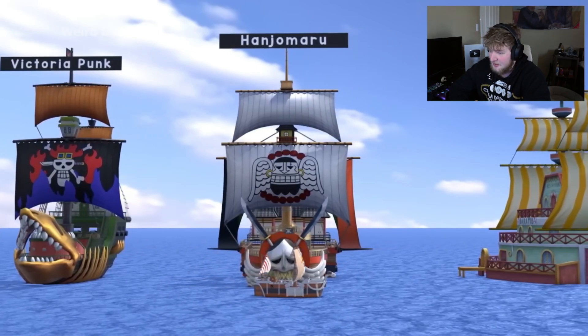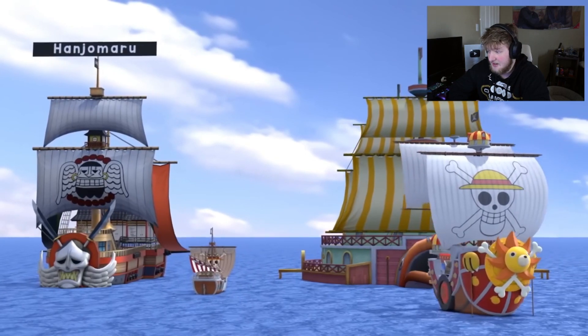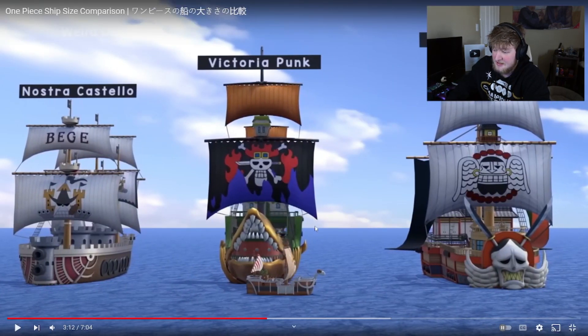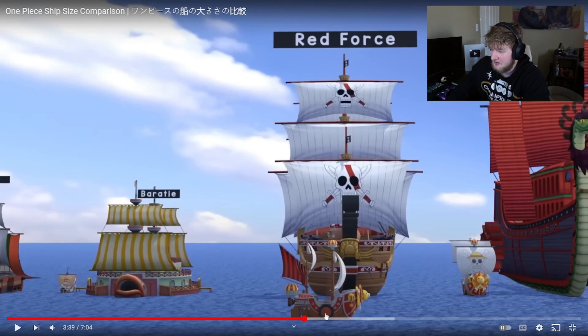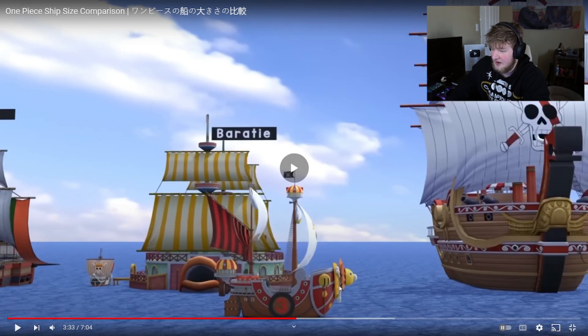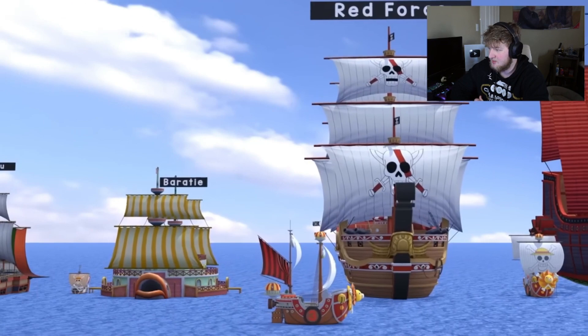Got Rayleigh — or Rouge, whatever you want to call him, whatever his name really is — the Baratier. If you noticed, these were size comparisons to the Merry. That's how small the Merry was to some of these ships. Even the Sunny now is very, very small — smaller than the Baratier. Shanks's ship is just massive.